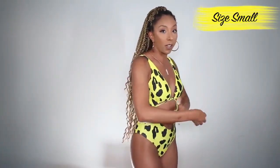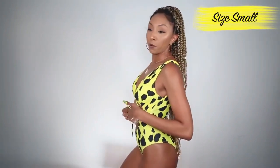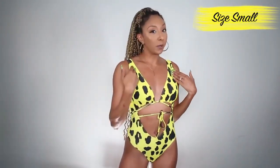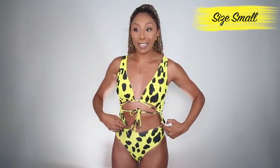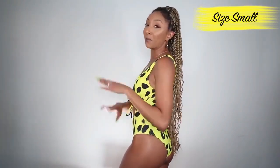Swimsuit number one is a yellow cheetah print one-piece. It has a little tie — you can tie it in the back or the front; I liked how it looked tied in the front. I love that it has padding so you don't have to free the nip. I wore this swimsuit in Aruba and I was worried about getting a weird circle stomach tan, but even being in the sun all day I didn't get a weird tan. The back is not a thong but not full coverage either — a happy medium.